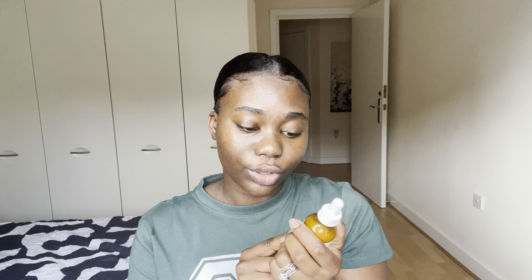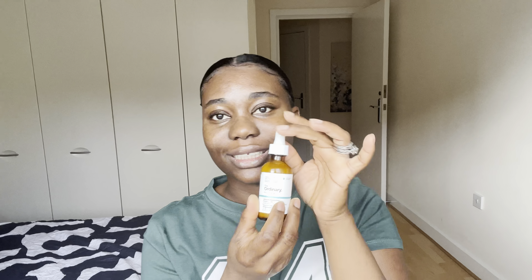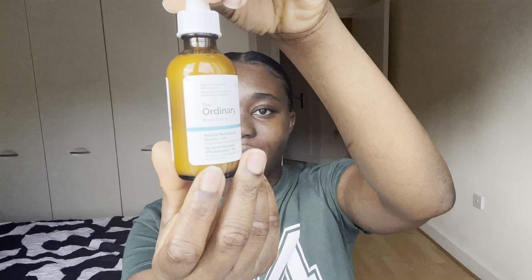For my scalp, I've got this new product — The Ordinary Hair Care Natural Moisturizing, a lightweight hydrating serum for the scalp, applied with a little dropper. I've already used one full bottle, so this is my second one. I put it on all the parts that are very dry or have dandruff.